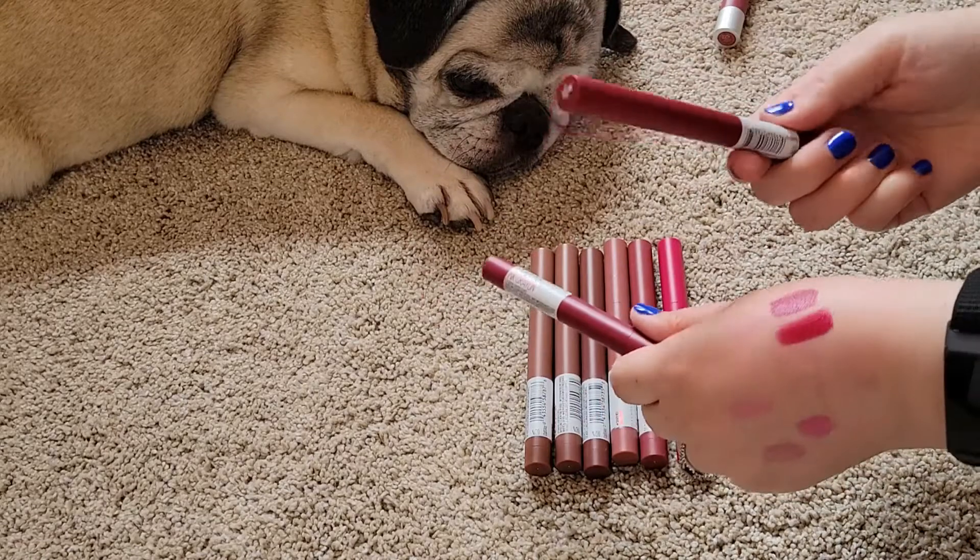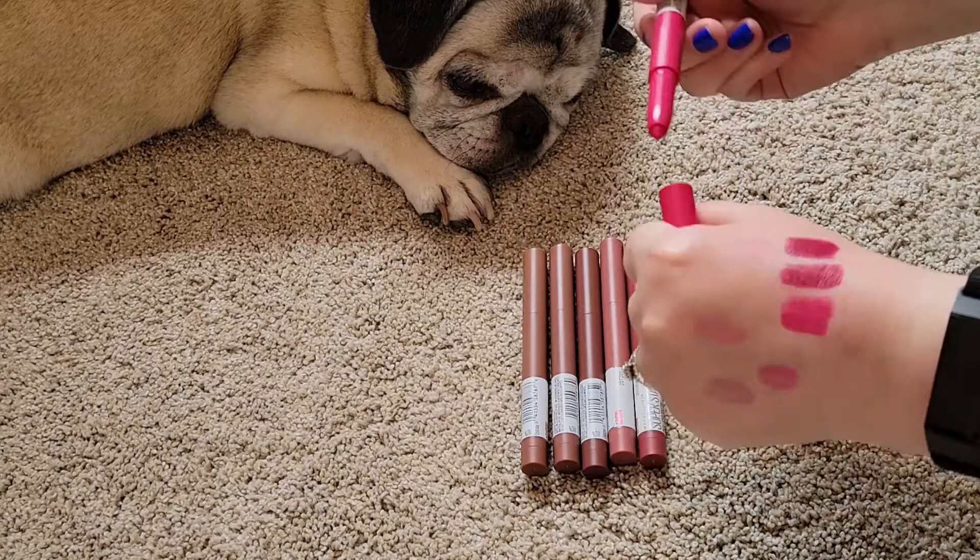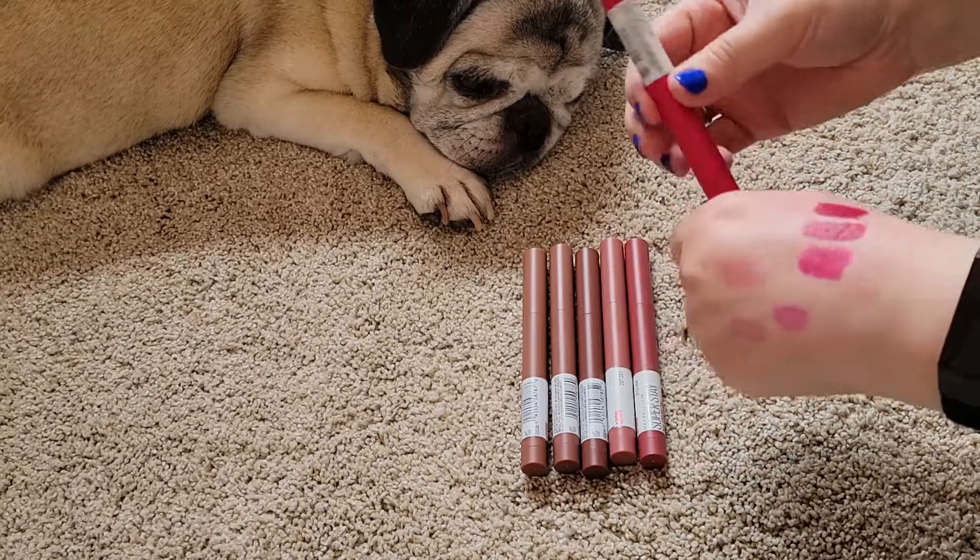I think I might see if one of my friends wants this one. And then this is like a really pretty pink — oh that's fun, I want to keep that. I've like not even worn that one either.